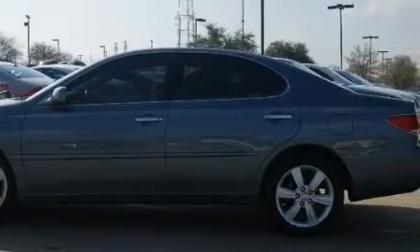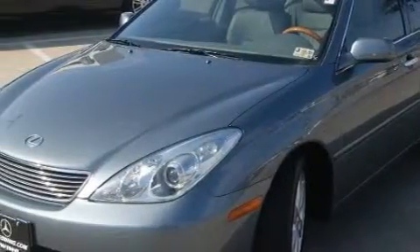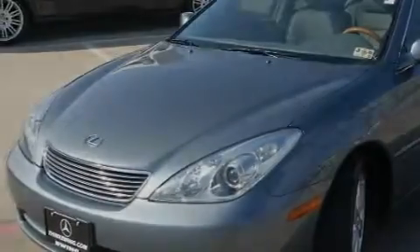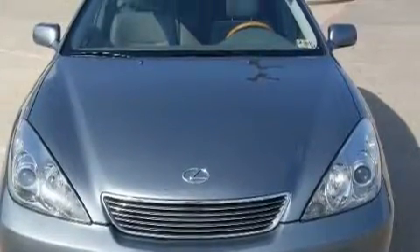This vehicle has just over 58,000 miles. With an EPA estimated rating of 29 miles per gallon on the highway, fuel efficiency does not take a back seat. This Lexus has had only one owner, and it qualifies for the Carfax buyback guarantee.